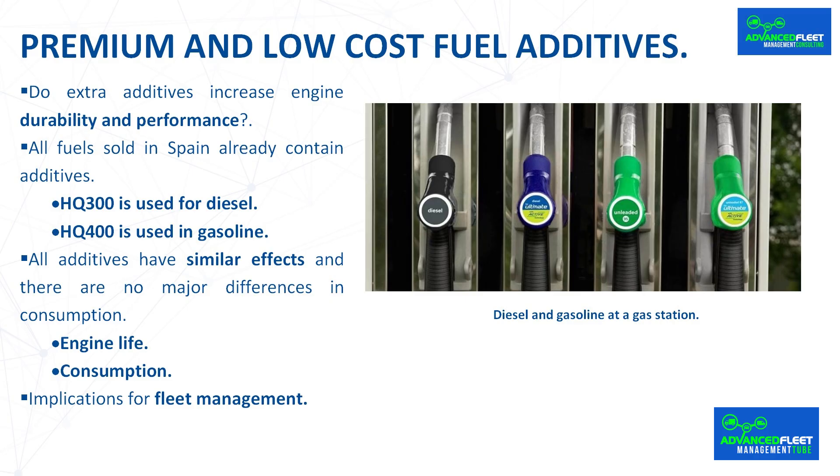It is true that different brands can then add their own additives. Although the base additives are always the same, it is the national company itself — now called Exolum and formerly known as Compañía de Logística de Hidrocarburos (CLH) — that is responsible for transporting and storing all fuels in Spain. It also adds additives directly at the refinery for all companies that want them. These basic additives, common to almost all fuels sold in Spain, are called HQ300 and HQ400 and serve to improve the quality of the final products and to facilitate refueling. HQ300 is used for diesel.